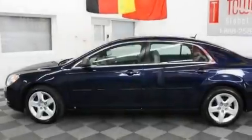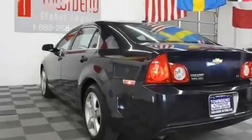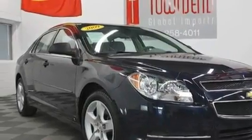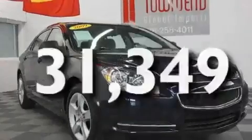Its top features include cruise control, a remote start feature, variable valve timing, a passenger side vanity mirror, a low-tire pressure indicator, traction control and stability control systems, OnStar, an anti-lock braking system, and this vehicle has fewer than 32,000 miles on the odometer.